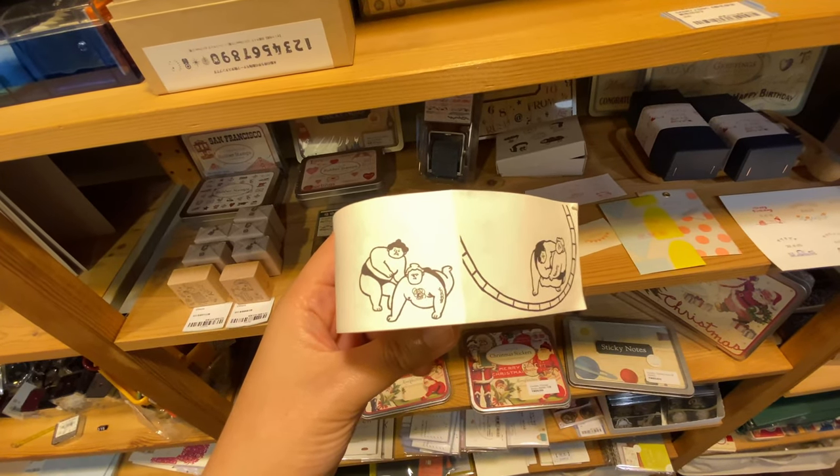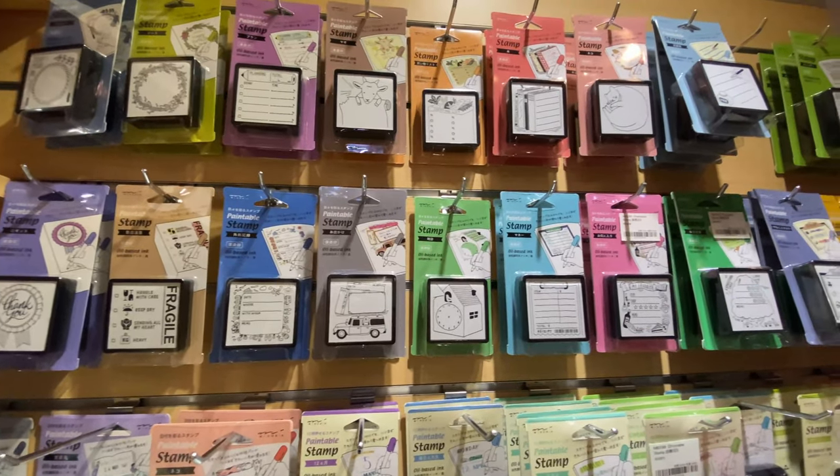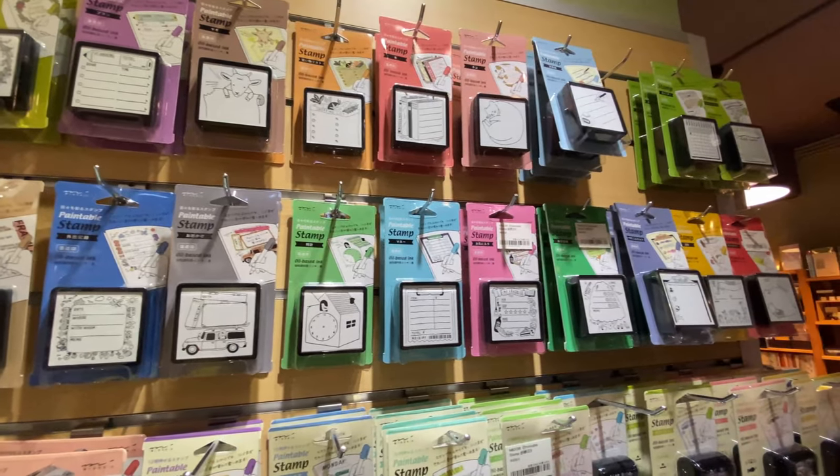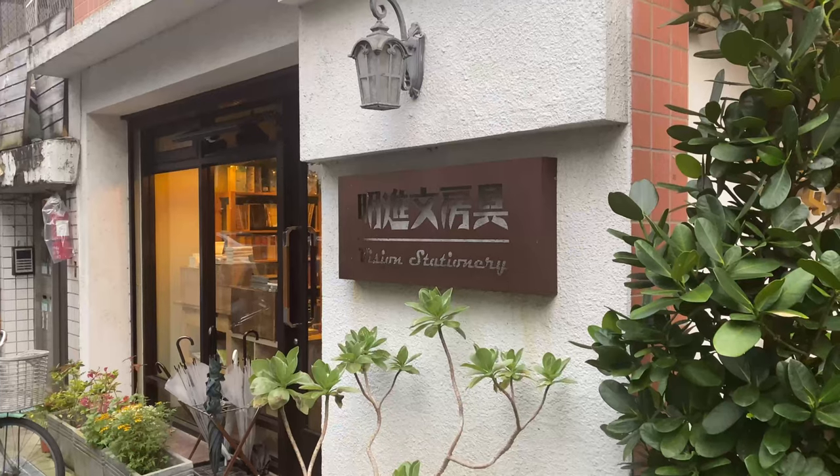From their reviews, I learned that the owner is quite an expert on writing tools and can give good recommendations on fountain pens, inks, and notebooks. They carry a good range of pens, especially of the Taiwanese brand TWSBI.